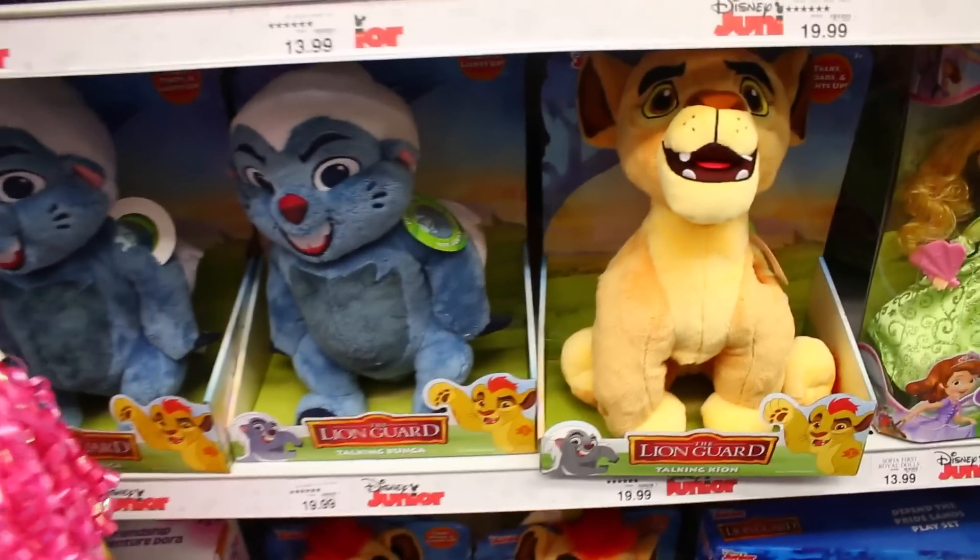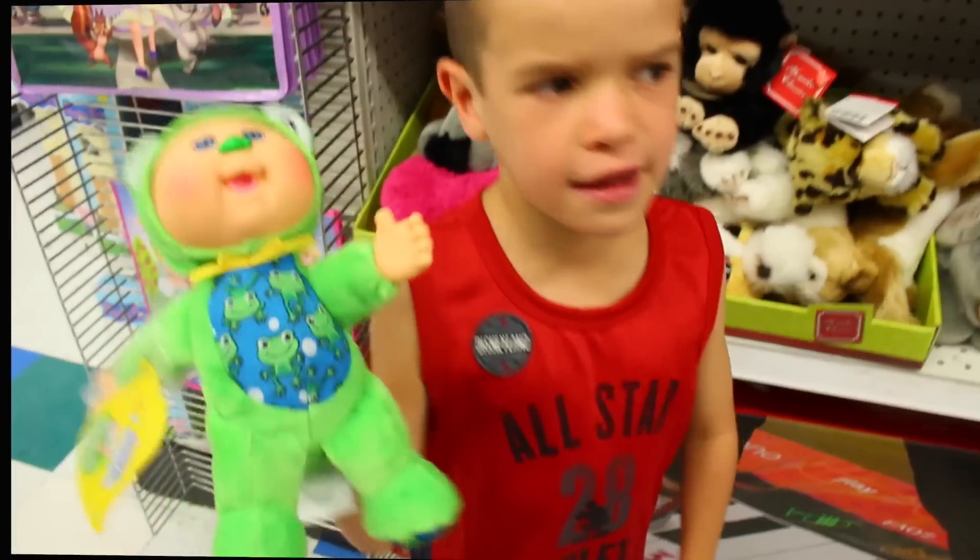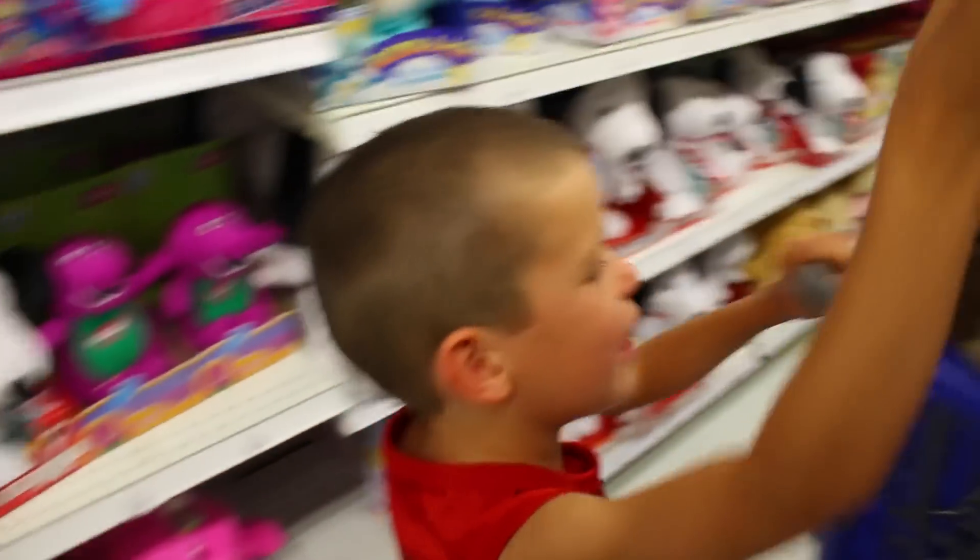And here's these lion goat toys. Look, this is so cute for baby Eli.